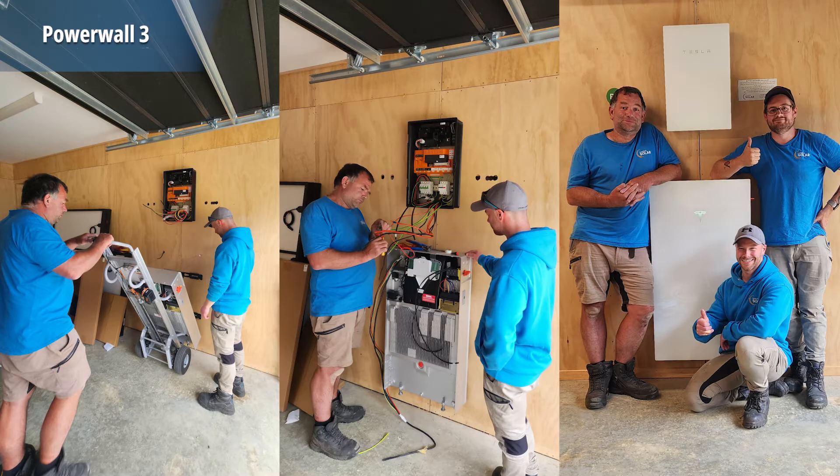From an installer's perspective, our team has found it to be a game changer. With its built-in inverter, there are fewer components to install, which speeds up the process. Additionally, the ability to change settings and troubleshoot remotely saves time and minimizes disruptions for us and our customers. Since its release in late 2024, we've installed over 100 Powerwall 3s, and in 2025 we're looking to install close to 600. It's safe to say this product is already changing the way people think about home energy storage.